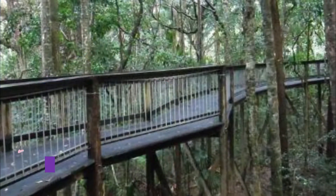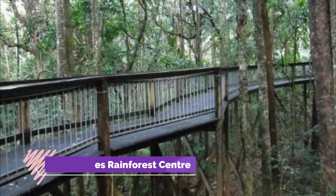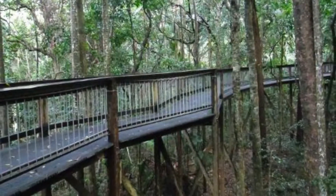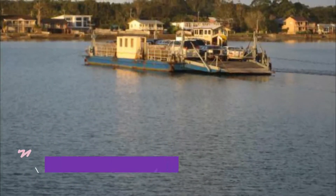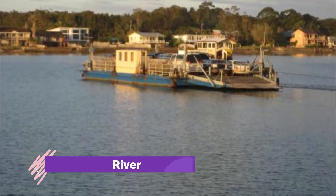Number 6: Sea Acres Rainforest Center. Ever heard of a land mullet? It's Australia's largest skink, and this chubby black reptile is frequently spotted from the rainforest boardwalk in Sea Acres National Park, along with many other rainforest residents.